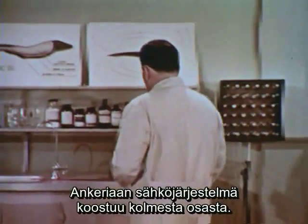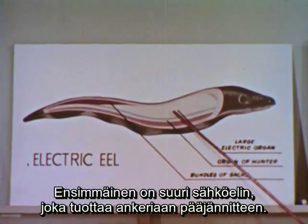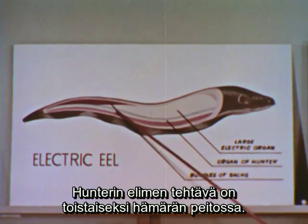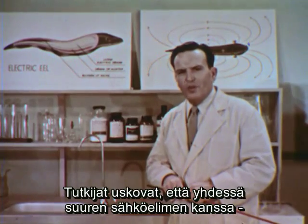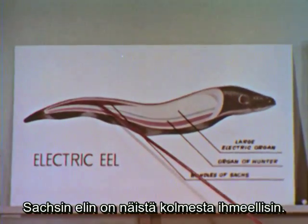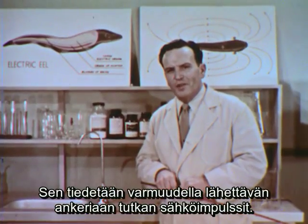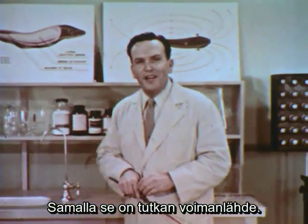The eel's electrical system is composed of three main parts. The first is called the large electric organ — the source of the eel's main voltage. The second, called the organ of Hunter, is still somewhat of a mystery, though scientists believe it works with the large organ in producing the double whammy. The third, called the bundle of Sachs, is the most wonderful — it has been definitely identified as the source of those mysterious radar pulses, making it the eel's radar transmitter.